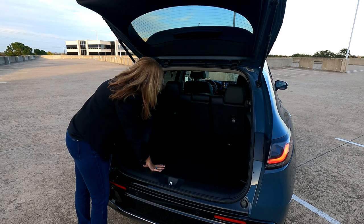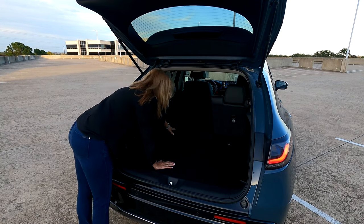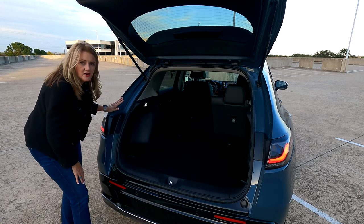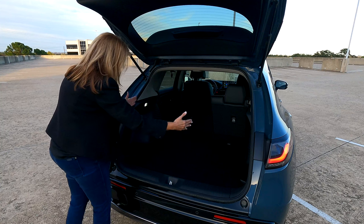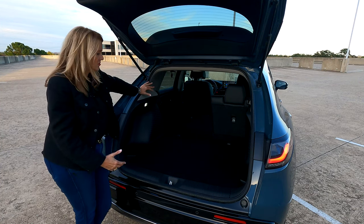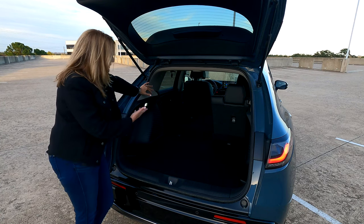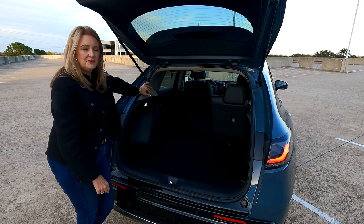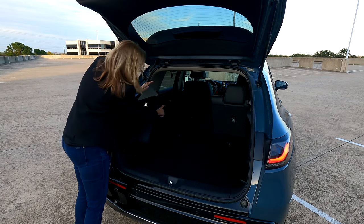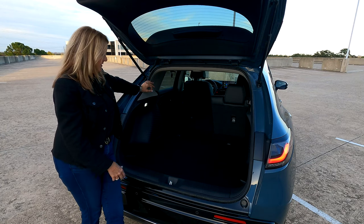The seats fold 60-40 split — just pull the tab on the shoulder and push the seat forward. It doesn't go completely flat but it's pretty good; you can slide large items in. Even with the seats up you still have room for several roller board bags, a dog crate, a couple of hockey bags. You can fold the seats down for a bicycle or carpet. There is lighting inside the cargo area and a 12-volt outlet in case you need power back here.